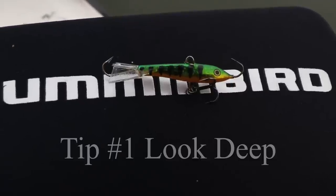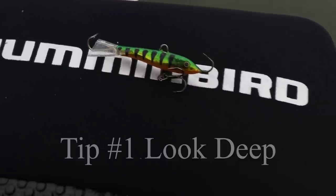The best five tips for finding fall crappie. Tip number one: look deep.